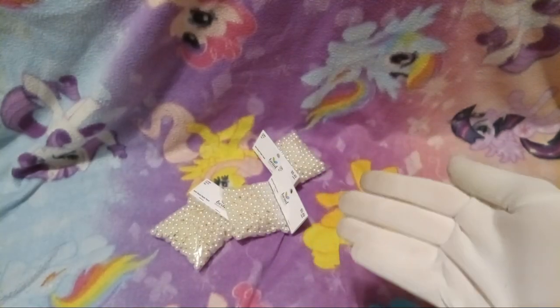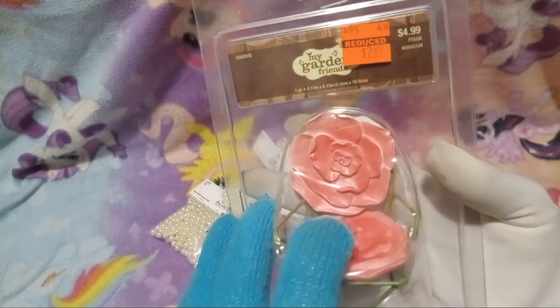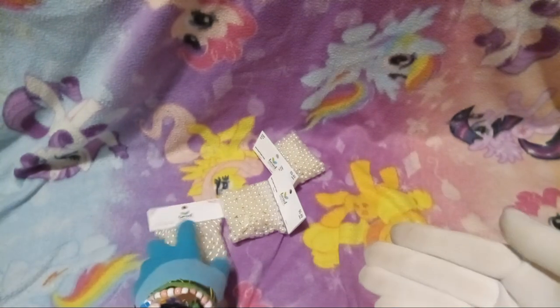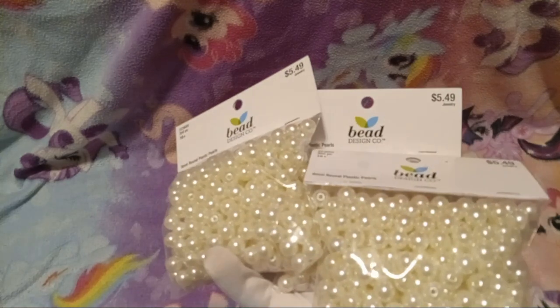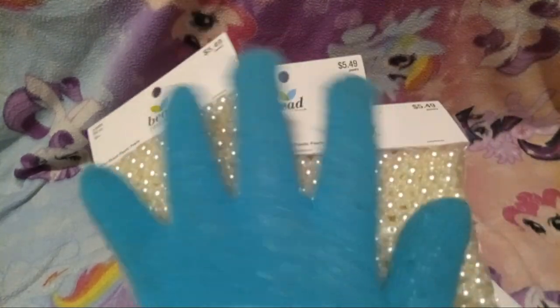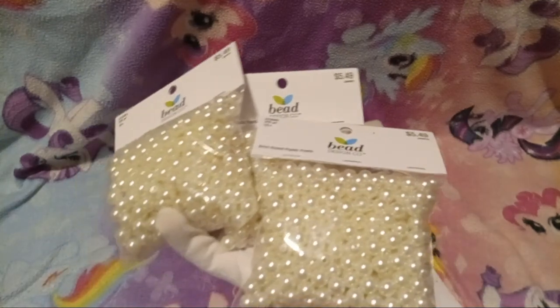Next we have a little dollhouse chair that's flower themed — that's gonna go in my dollhouse. And then last we have plastic pearls — like literally three bags full of them. It says here 350 pieces per bag.